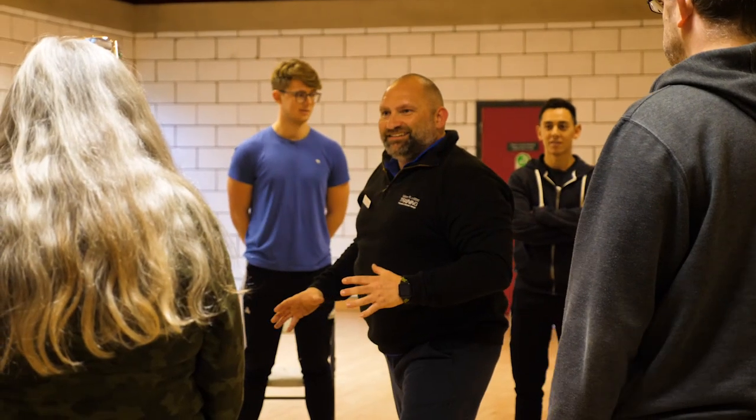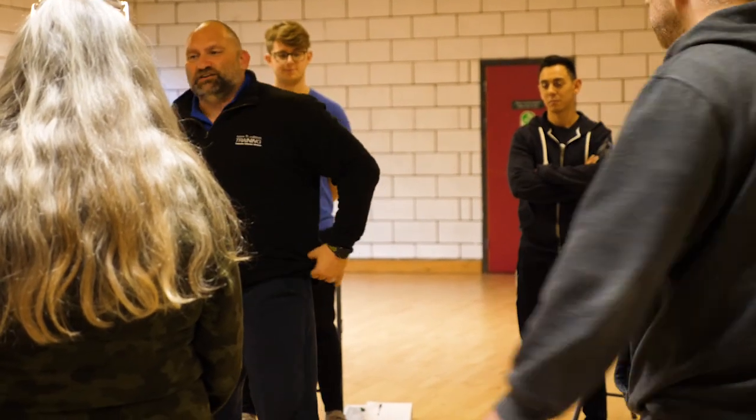My main passion is exercise referral and working with people with health conditions, degenerative conditions, and helping them back to some form of health or fitness.